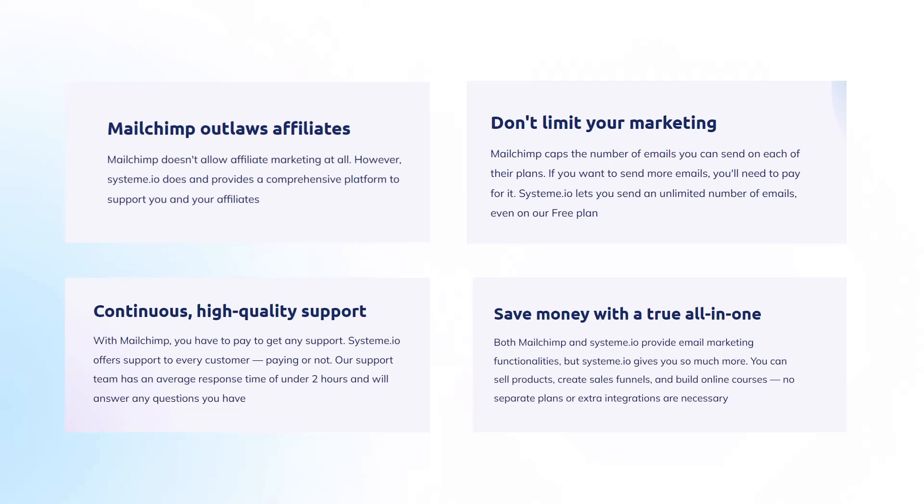Fourth: Save money with a true all-in-one. Both MailChimp and Systeme.io provide email marketing functionalities, but Systeme.io gives you so much more. You can sell products, create sales funnels, and build online courses — no separate plans or extra integrations are necessary.